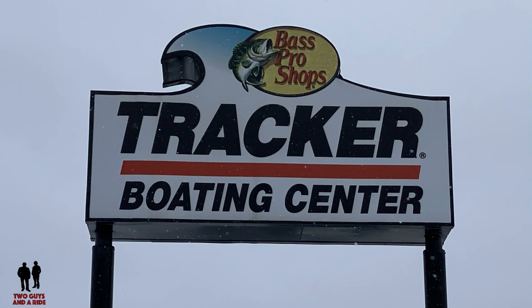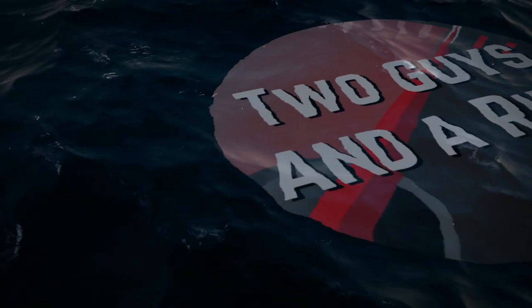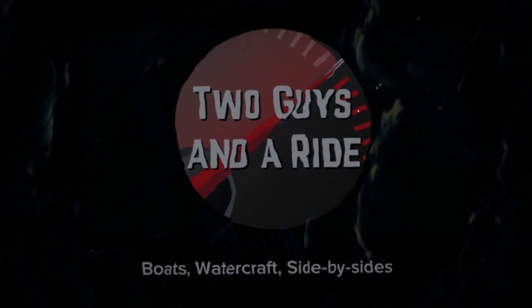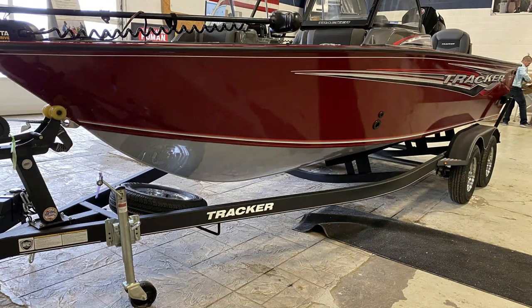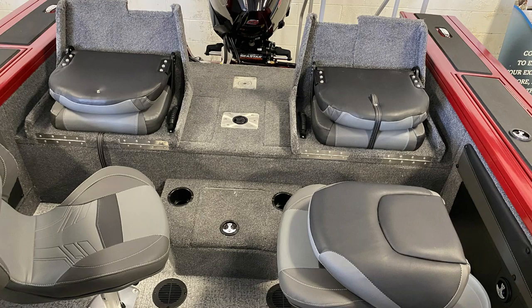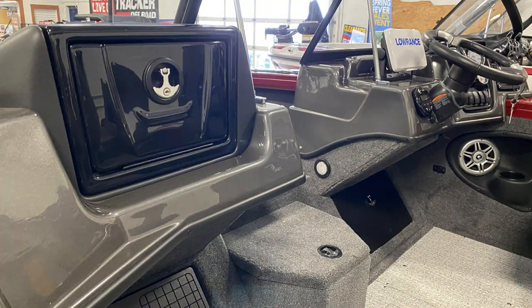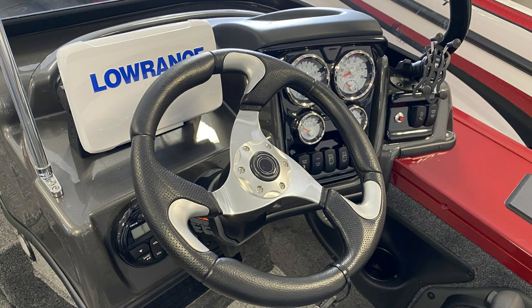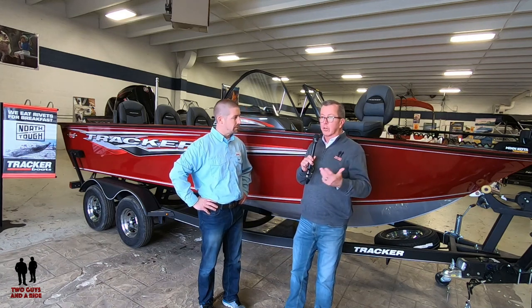Today we're working with our friends at the Tracker Boating Center in beautiful Shakopee, Minnesota. Hey folks, Rob again with Two Guys and a Ride, and I'm out at the Tracker Boat Center in Shakopee, Minnesota, and I'm with Matt. Matt, why don't you tell us about the boat we're standing in front of right now? Tell us a little bit about you, the dealership, and about Tracker as well.